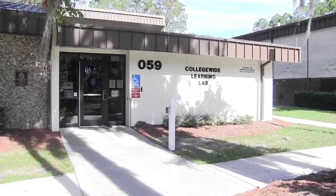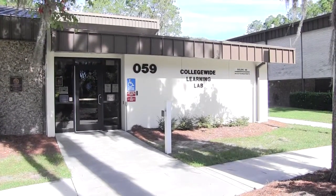FGC's new Student Success Center is located in Building 59. Ms. Dawn, Ms. Carol, Mac, and our entire Success Department has combined to provide you, the student, with everything you need to succeed.